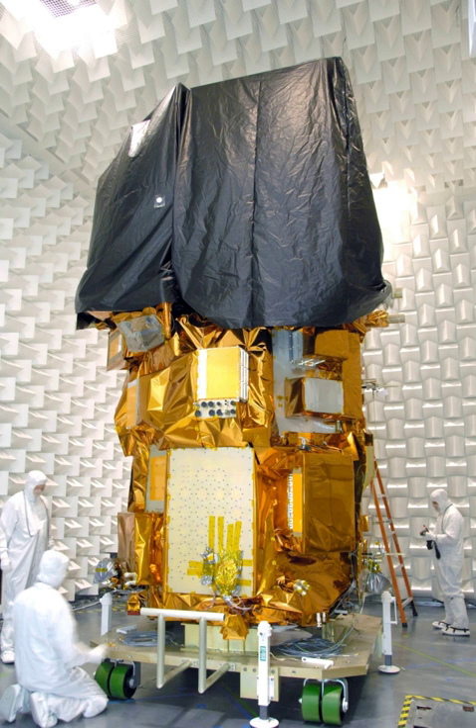Landsat 8 is an American Earth observation satellite launched on February 11, 2013. It is the eighth satellite in the Landsat program, the seventh to reach orbit successfully.